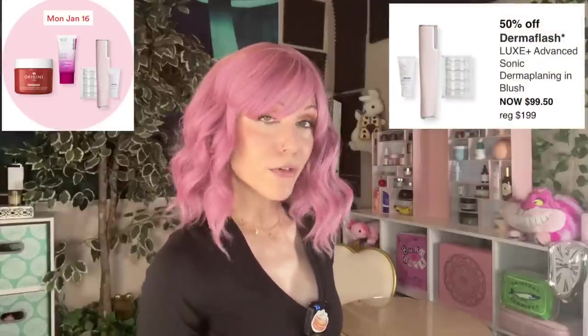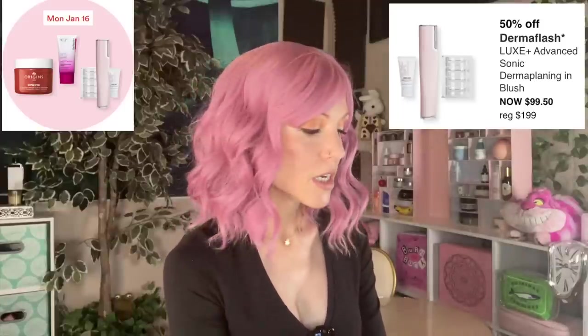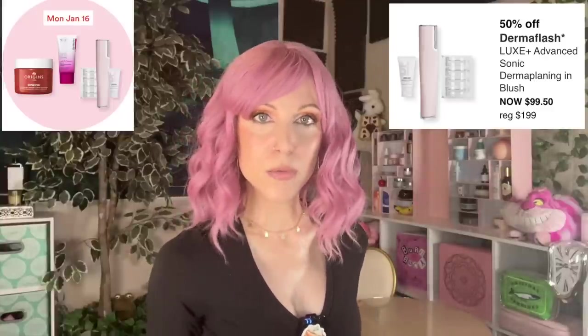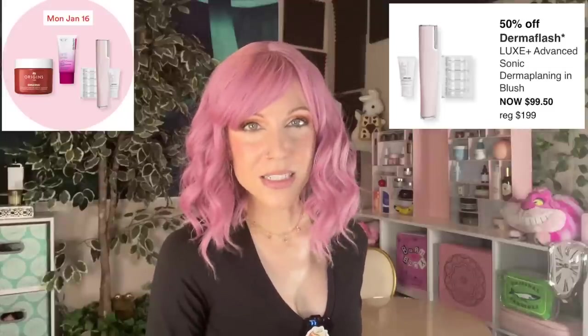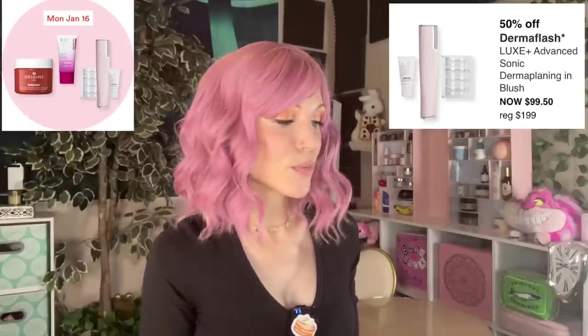Let's quickly move through Monday, January 16th. We have the Dermaflash again — keep in mind you will need to buy replacement razors for this. It's a vibrating dermaplane tool. I've never tried this; I use the one from Versed. Why would you need a vibrating dermaplane system? It might be enjoyable to use — kind of like the microneedling device from Beauty Bio — but is it necessary? Probably not. There are things I'd rather spend $100 on than a vibrating razor.